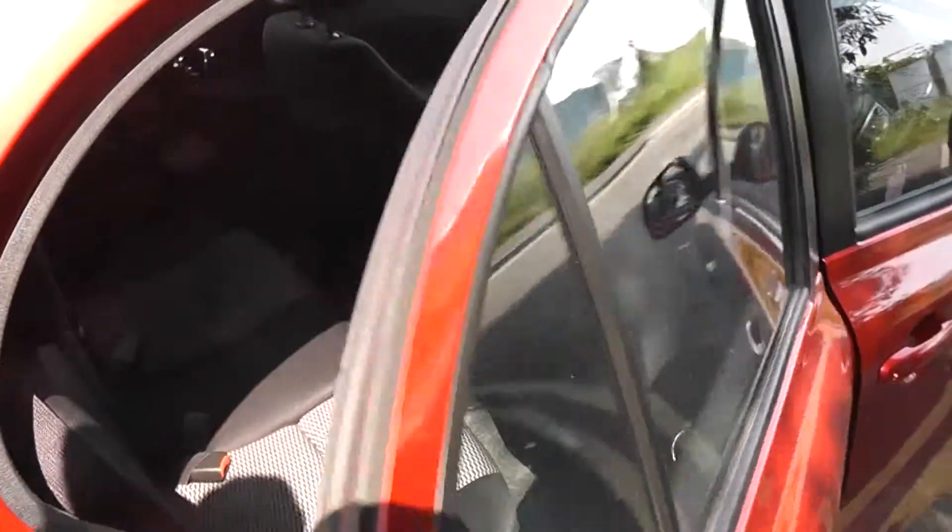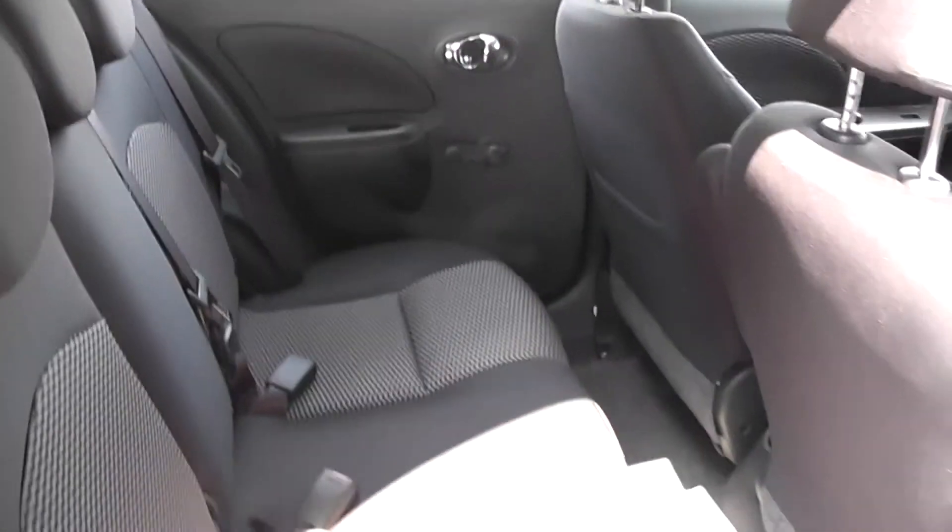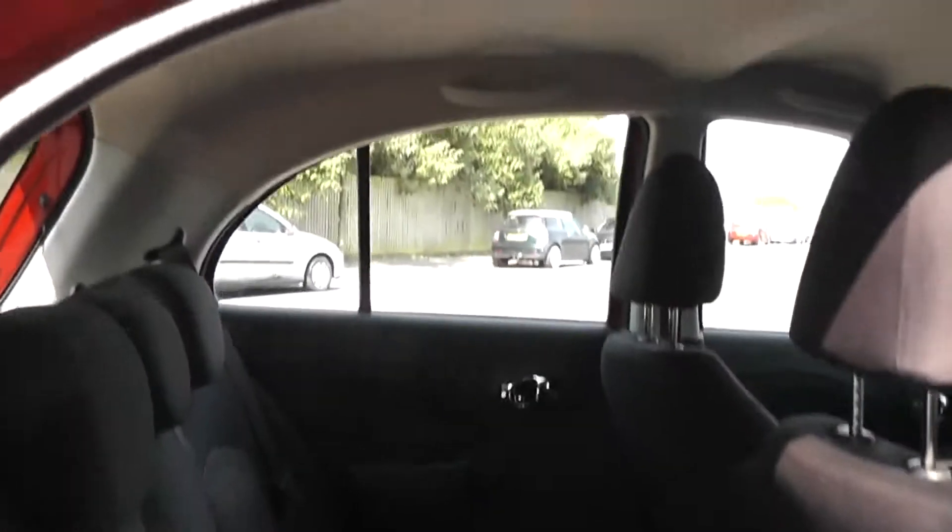Opening the rear door, you can see it comes with chrome-finished handles and audio speakers in both doors. The Micra comes with very spacious legroom and headroom for all passengers, and the rear seats are finished in black graphite cloth, which you can see is in very good condition.